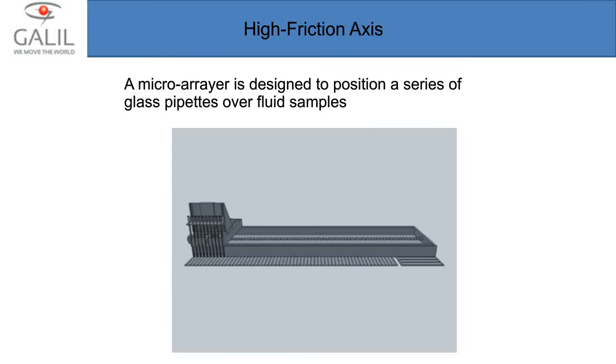The first application involves excessive static friction. I'm using a micro arrayer where a series of glass pipettes need to be positioned very carefully over a series of pockets on a sample tray. Once located, a small precise amount of fluid is dispensed. Those glass pipettes are very delicate and prone to being shaken out of position, so smooth and graceful motion is essential — otherwise you'll have problems with those pipettes.